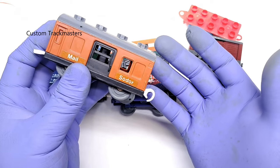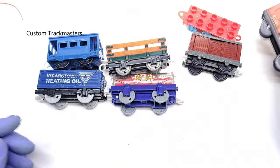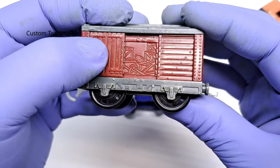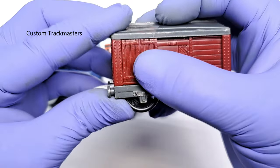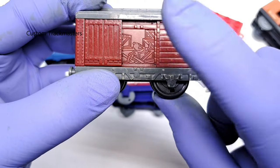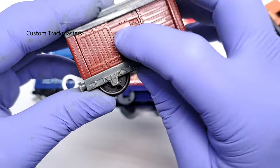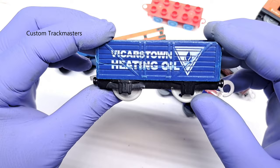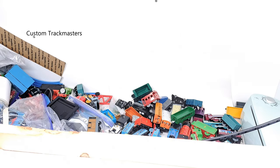Models from the original Thomas and Friends series are very nice. Here's another mail car. A lot of people don't appreciate older models — these were very nice. I don't know if they planned to paint this or not, but I think that was the main idea. There's also a stacker, Bickersone Heating Oil car, and a blue caboose.